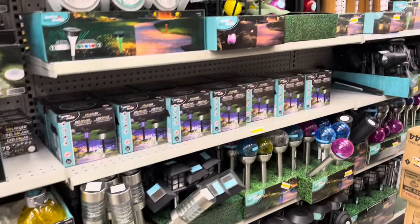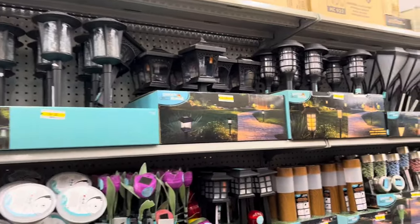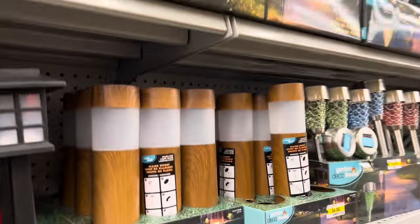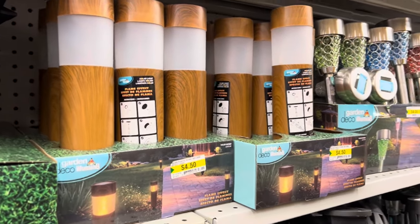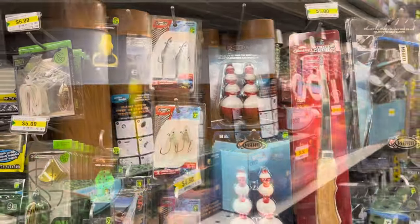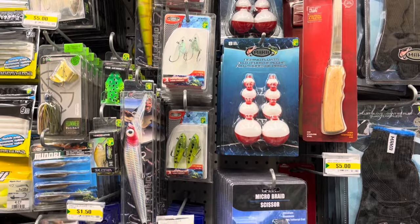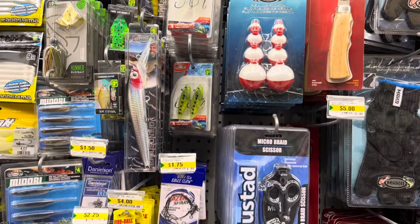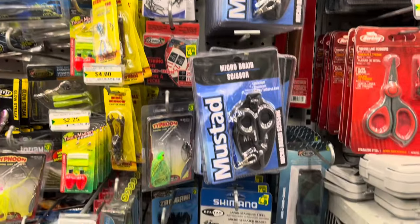They have a few new solar stakes that I haven't seen in previous years. I particularly love this wooden-look one — it's beautiful up and down the side of the driveway or in the garden. They also had lots of fishing items and lots of brand name finds here.